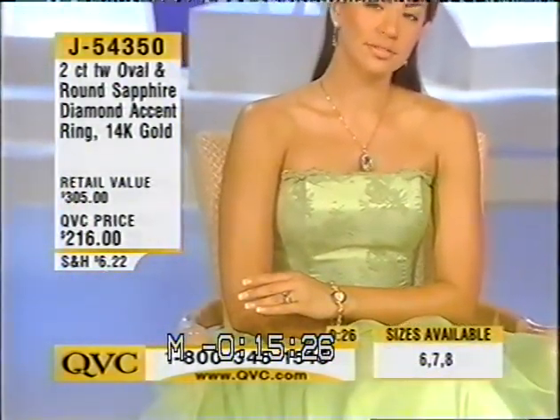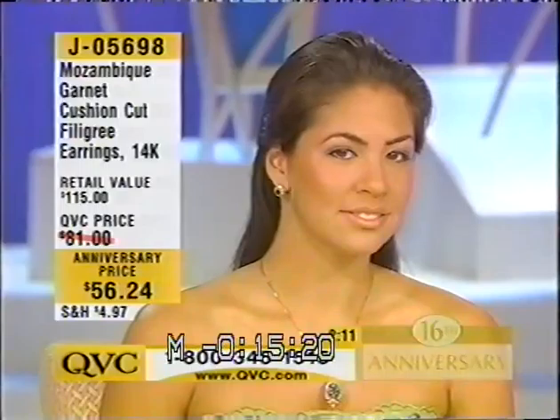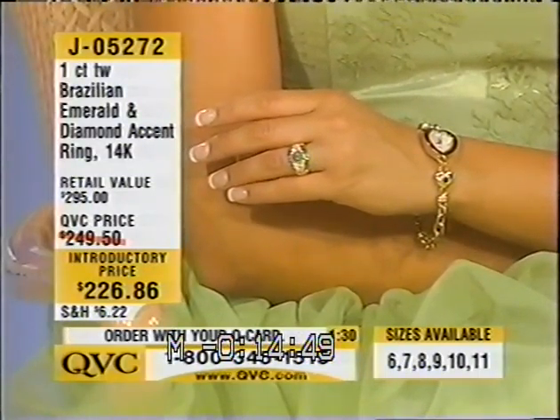Beautiful gemstone color — that's the real deal. These are not fashion costume pieces; these are from the earth. The stones match them. But look at the stud if you're looking for something around your face. When it comes to QVC and their gemstones, we will work with some of the most respected vendors.